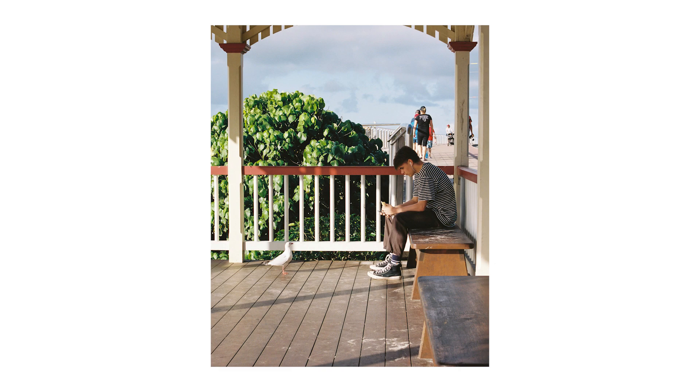I thought this was super comical — it added a bit of a story to the image. I would have preferred if the people in the background weren't there, but I liked the image anyway. Afterwards I decided to head down to the beach — there was some nice golden light spreading across the rocks, creating some nice textures.